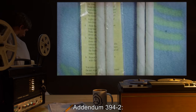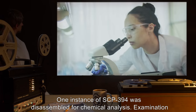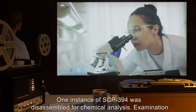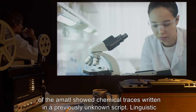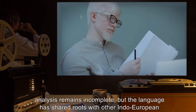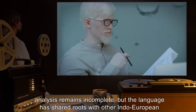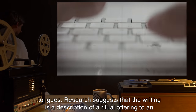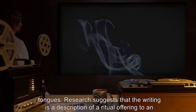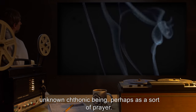Addendum 3942: One instance of SCP-394 was disassembled for chemical analysis. Examination of the material showed chemical traces written in a previously unknown script. Linguistic analysis remains incomplete, but the language has shared roots with other Indo-European tongues. Research suggests that the writing is a description of a ritual offering to an unknown chthonic being, perhaps as a sort of prayer.